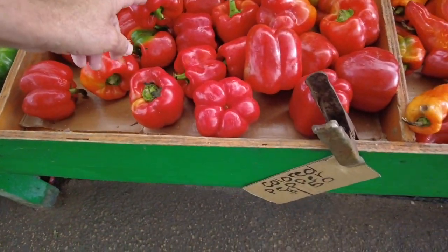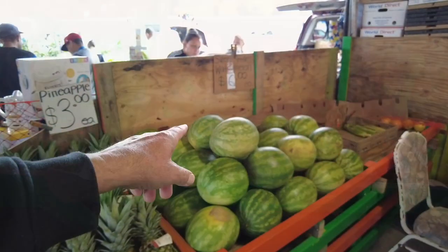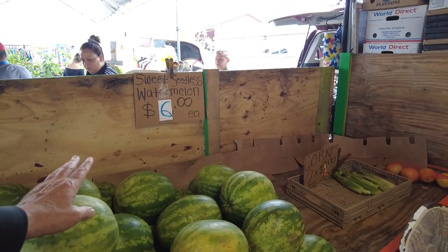The red peppers are always expensive — $1.50 each for them, and that's just the way it is. Seedless watermelons, how come they're so expensive all the time this year?